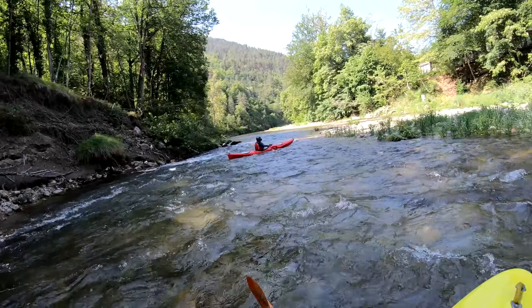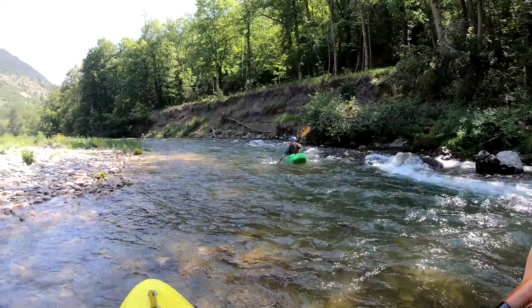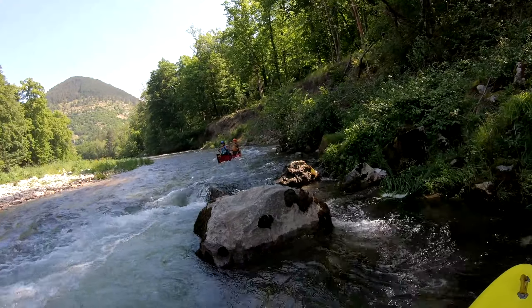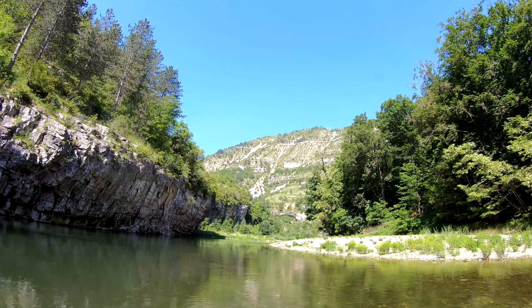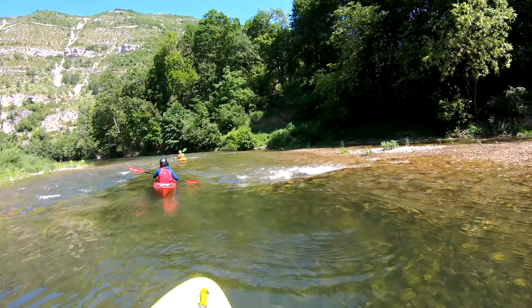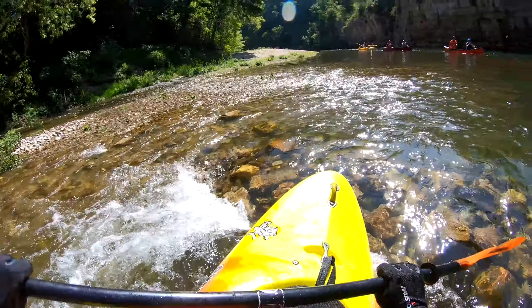What you're watching now is pretty typical of the rapids that you're going to get along this section. And of course, even the smallest wave is a perfect opportunity for a nice little surf session.